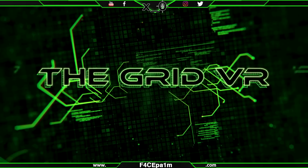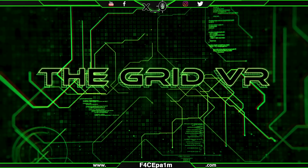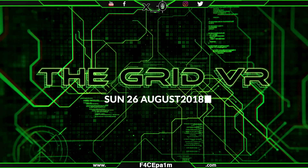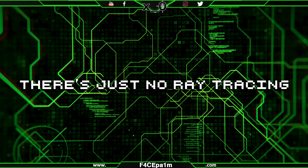What is currently happening programs, welcome to The Grid VR, where I'll be bringing you this week's news in virtual reality. It's Sunday the 26th of August 2018, and all I can say this week is, there's just no Ray Tracing.